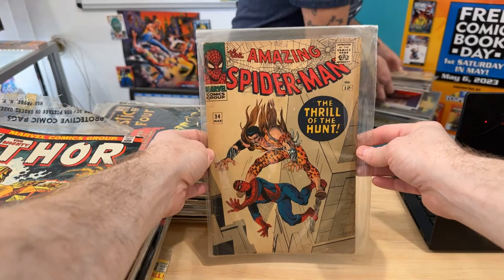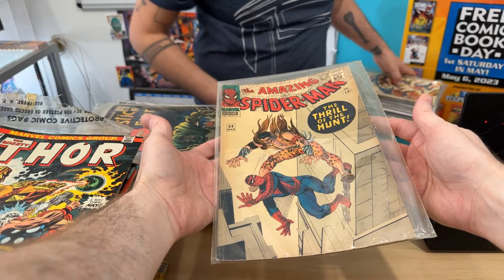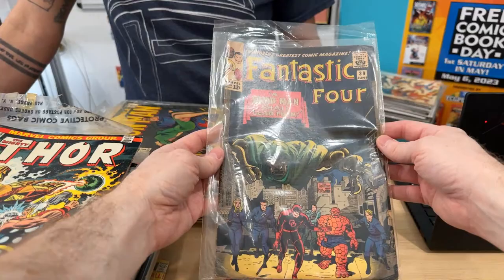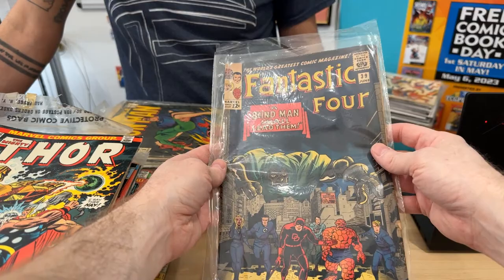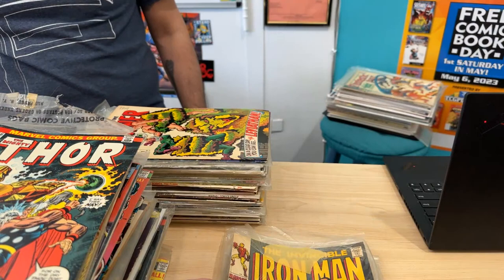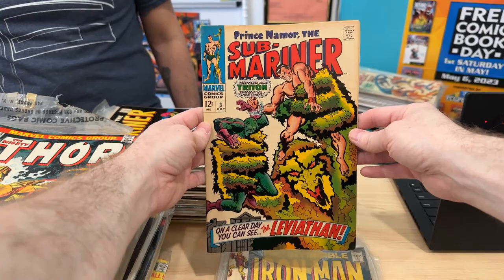I might want those Vampirellas if you want to figure out the price on those. Spidey 34 — it's yellowed but there's no major damage on that. That one is gorgeous. And then we have 39, Doom cover — I love that cover. That's a pretty decent copy too; the whites are not too tanned and there are no scratches. That looks good, that's a gorgeous copy.